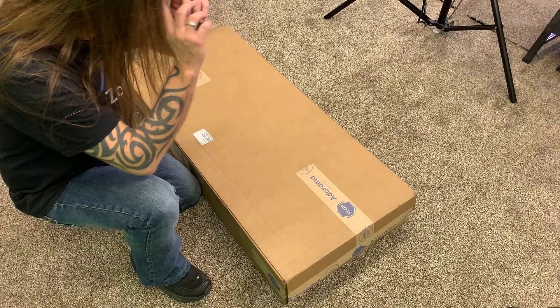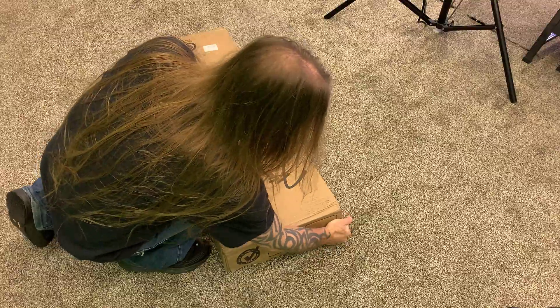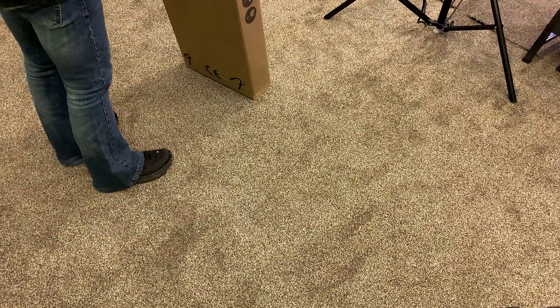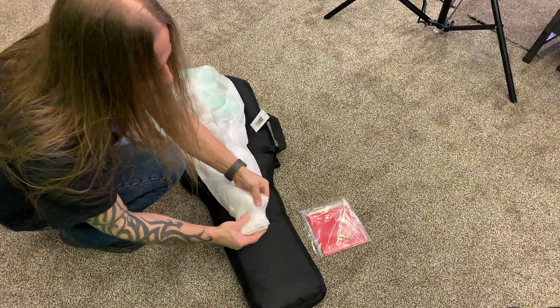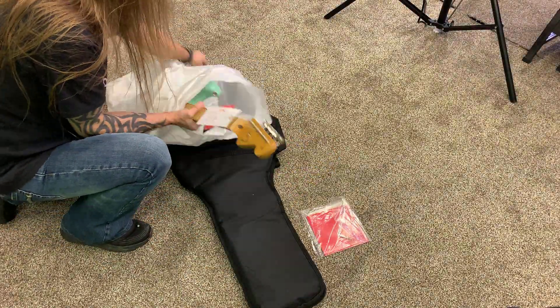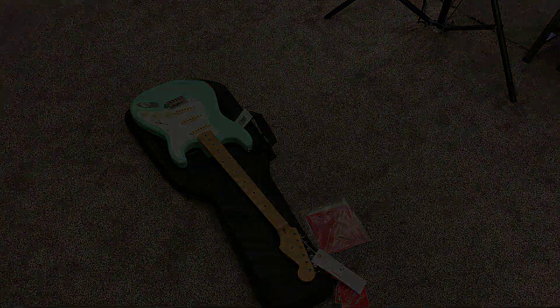So what we're going to do is open up this guitar and check it out. The guitar took about six days to get here, and it looks great and it feels great, so let's go ahead and check it out.